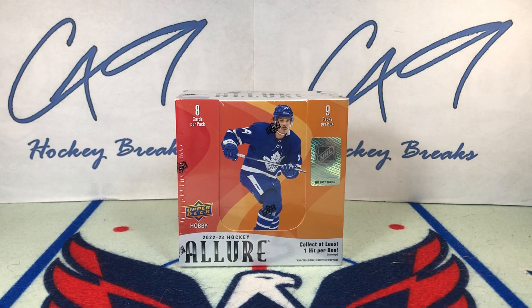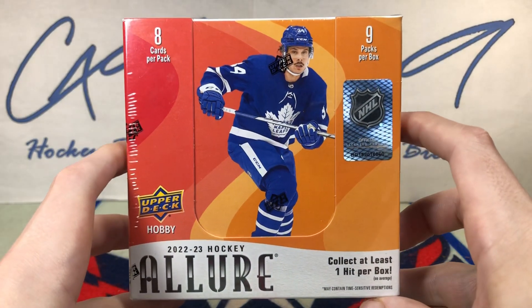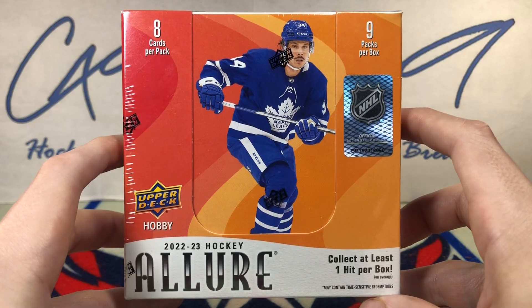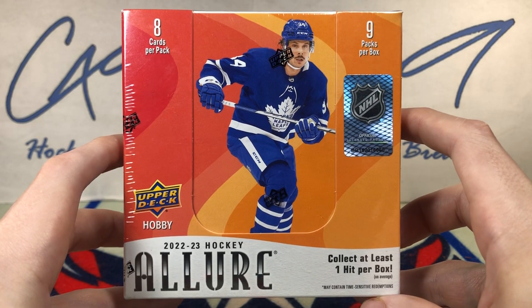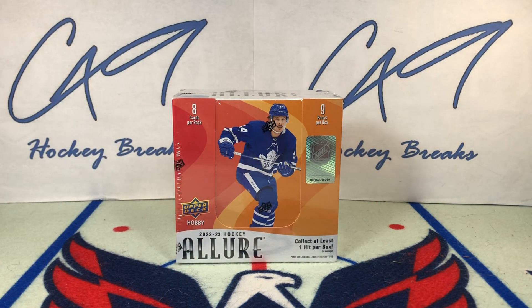Welcome to C49 Hockey Breaks box break number 465. Today we've got a box of Wednesday's brand new release, 22-23 Allure. It has been a little while since I've had time to sit down and record videos, so my apologies for that. But I do have some time here today, so we've got a box of 22-23 Allure, and tomorrow we will have a Six Pack Saturday.